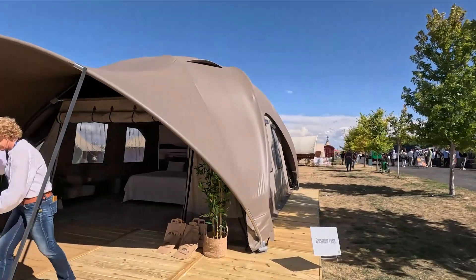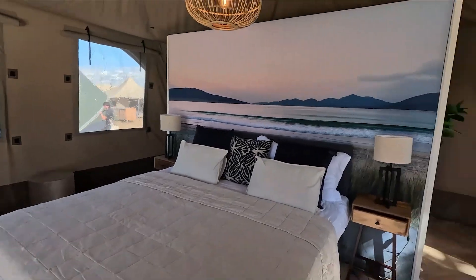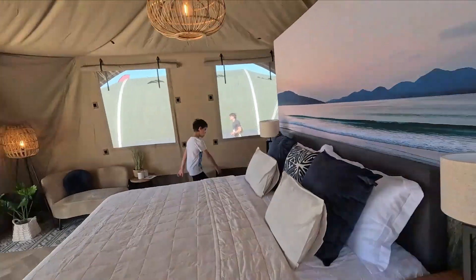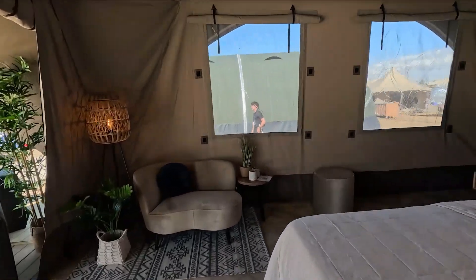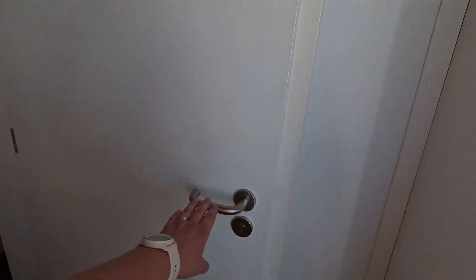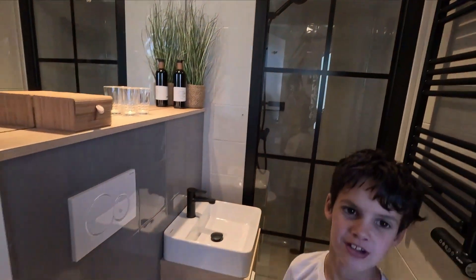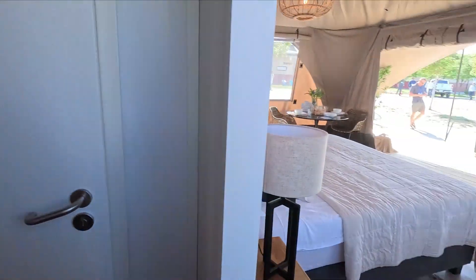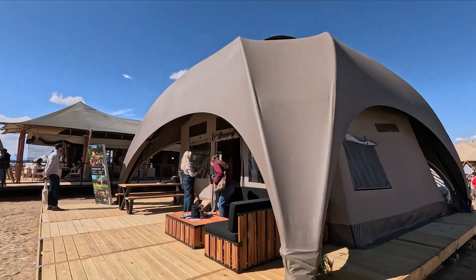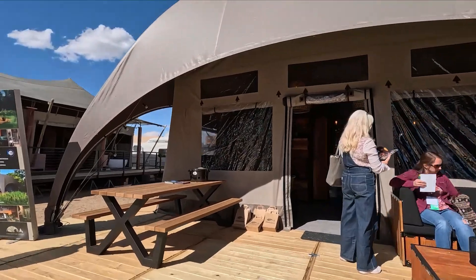We're in the Crossover Lodge, which was at the UK glamping show — they've got the same setup for the US glamping show. If we go around the other side, you'll find the bathroom pods. They've also got a bigger one here that they didn't have at the UK glamping show — this is absolutely massive. Let's show you inside.